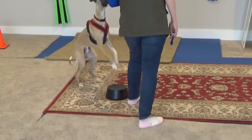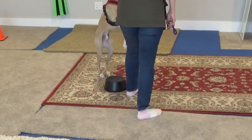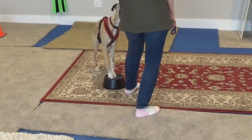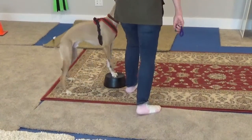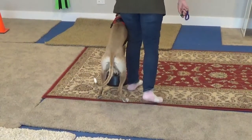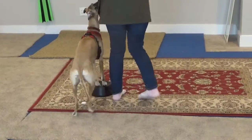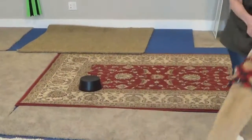Jasper. Yes. Yes. Yes. All done. Let's play. All right. Here we go. Yeah.